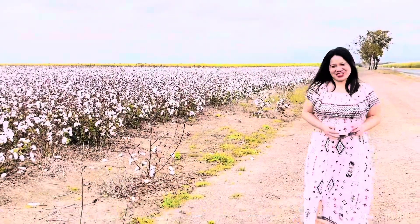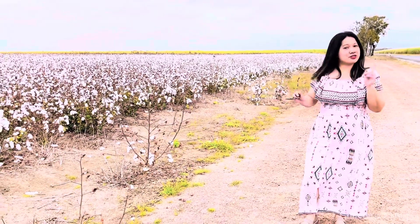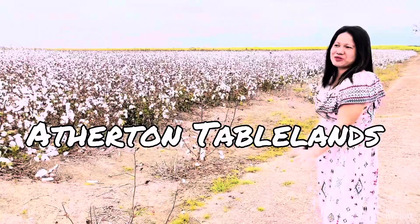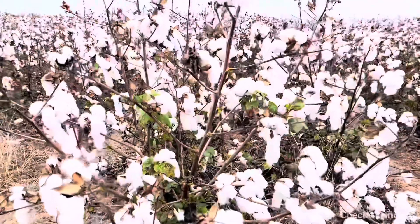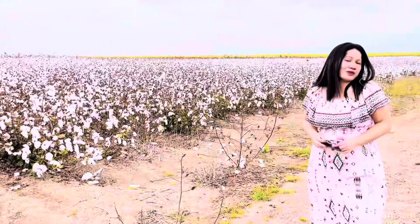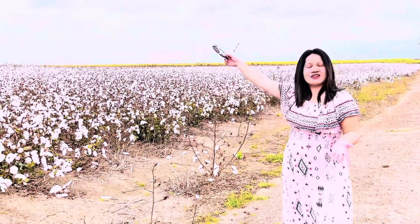Hi, welcome back to my channel. Chichi here once again, and today I'm showing you the new attraction here in the Atherton Tablelands — the cotton fields. I'm showing you the cotton fields here in Biboohra. A lot of people have been taking videos and photos of this cotton field.